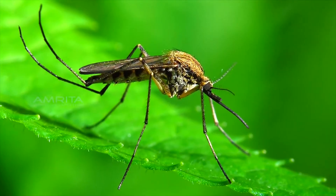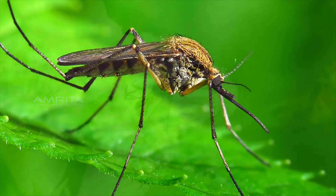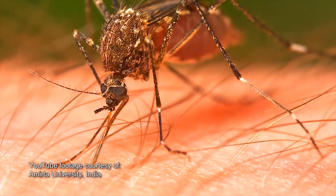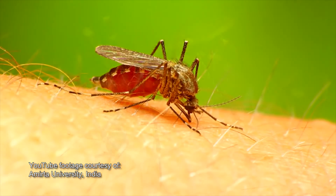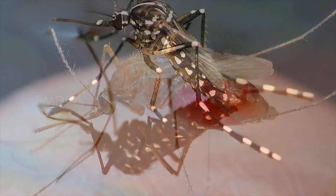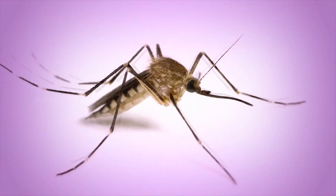Chances are you hate these little creatures. Chances are you've been harangued, harassed, and just plain ticked off by this tiny animal. How could something so small, so tiny, so seemingly insignificant be the cause of so much human suffering?